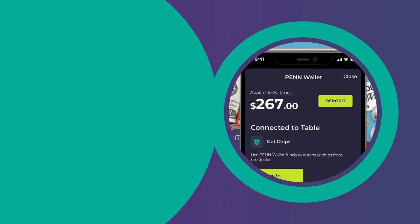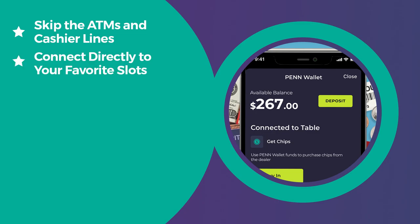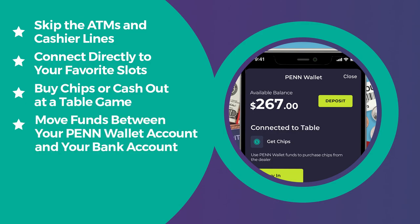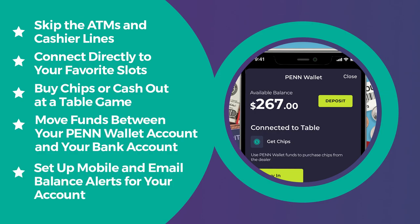What exactly is Pen Wallet? It's a new option within the Pen Play app. With Pen Wallet, you can skip the ATMs and cashier lines, connect directly to your favorite slots, buy chips or cash out at a table game, move funds between your Pen Wallet account and your bank account, and even set up mobile and email balance alerts.